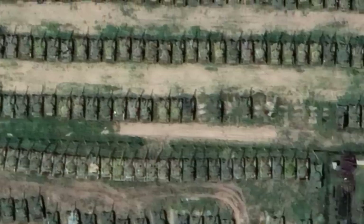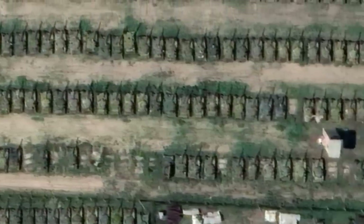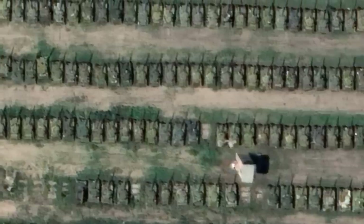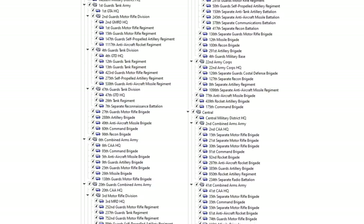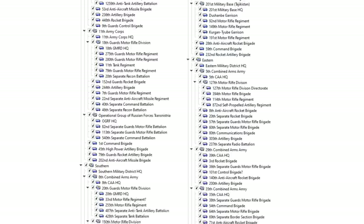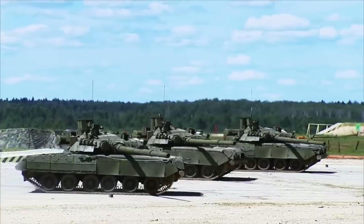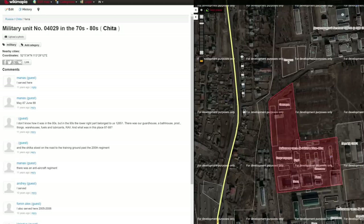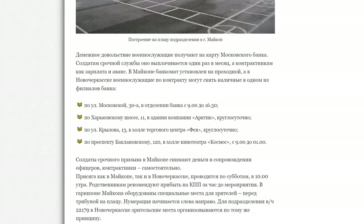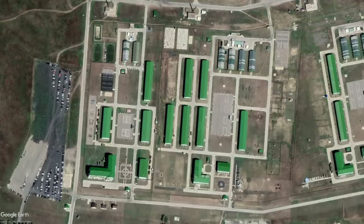Ever since I went through and mapped all the Russian vehicle storage bases for the video I did on the number of Russian tanks, I got curious about the Russian ground forces as a whole. So I took it a step further and spent probably 100 plus hours finding and mapping every single site, which I'll post online for anyone to see. Some were easy to find, others took me down a rabbit hole — reading Russian comments on Wikimapia, going through Russian news sites about where nearby ATMs are for conscripts to withdraw cash, just to find the exact location of a base.